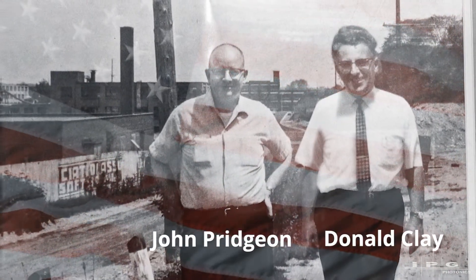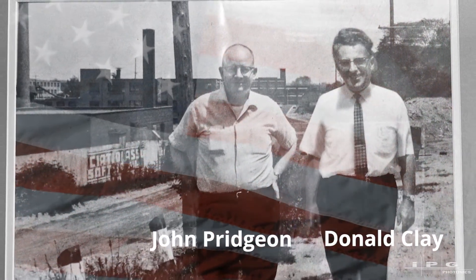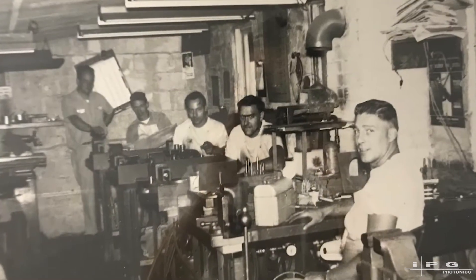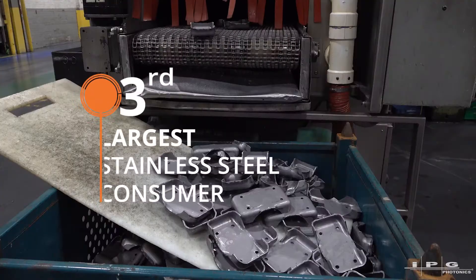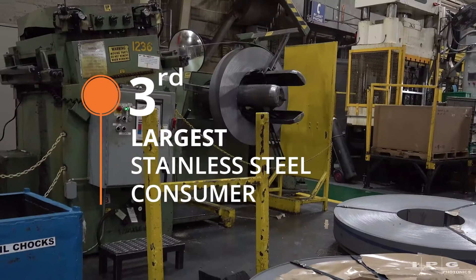Pridgin & Clay was founded in 1948 by my grandfather, Donald Clay. He was a World War II veteran, and after he came back with some of his GI Bill money, he started a small shop here in Grand Rapids. We're the third largest consumer of stainless steel in North America.